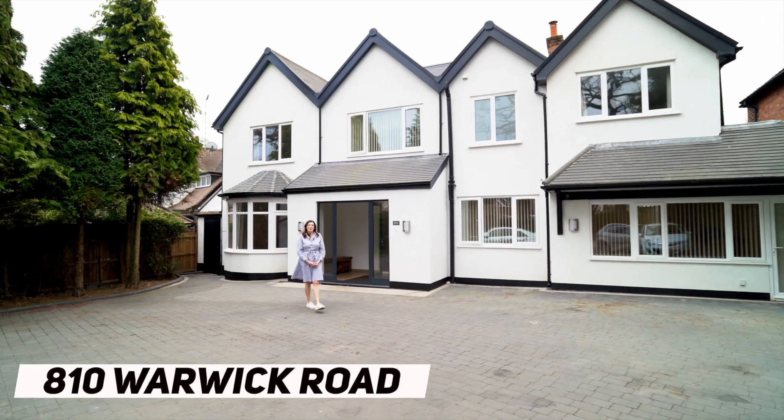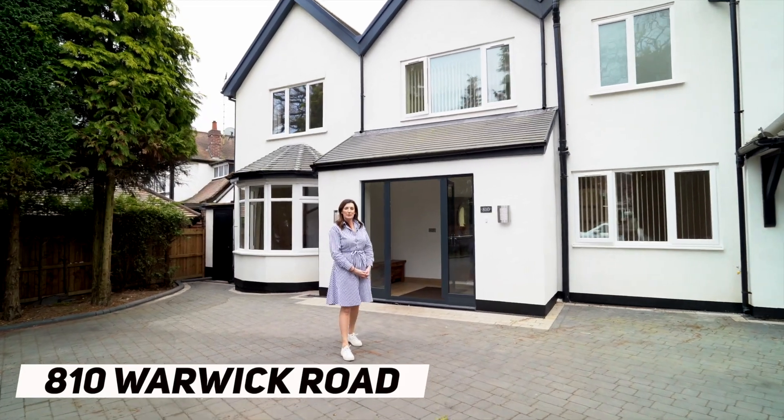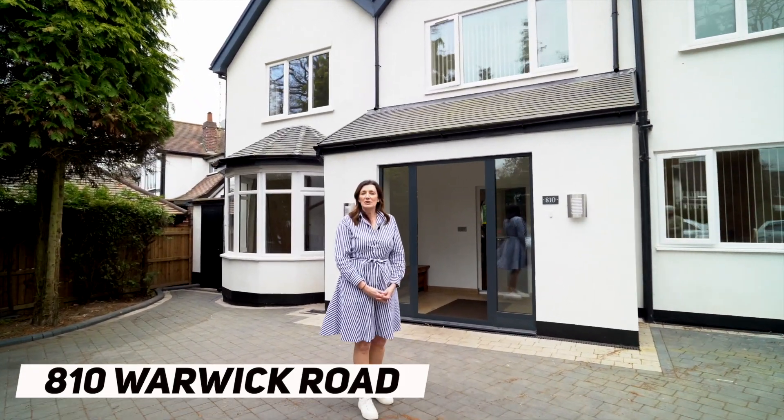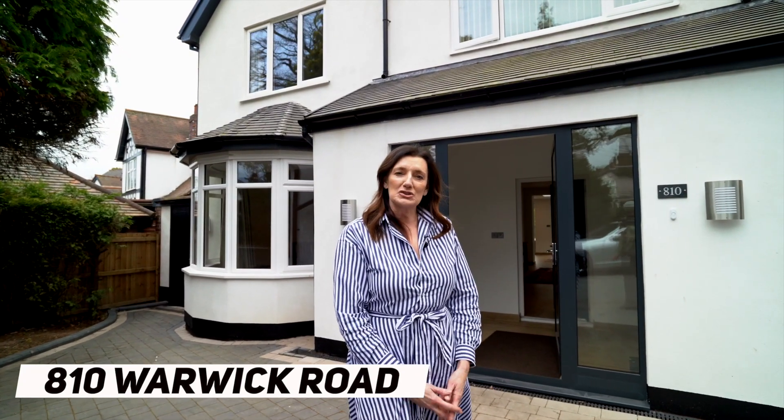Welcome to 810 Warwick Road, this fabulous renovated five-bedroom family home. We're just a stone's throw from Solihull Town Centre via Bruton Park and Mulgan Park, just a short walk away. So come inside and take a look.